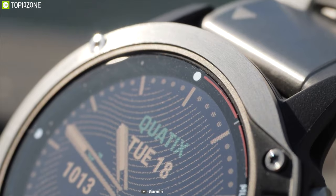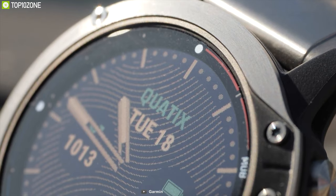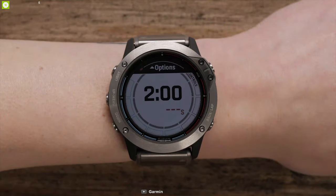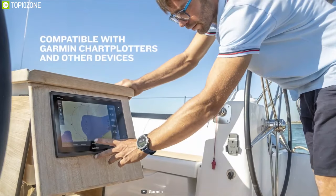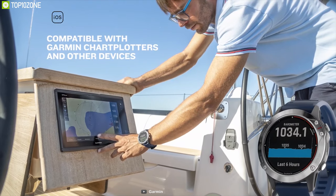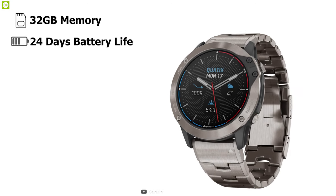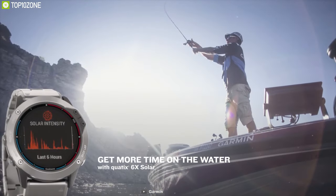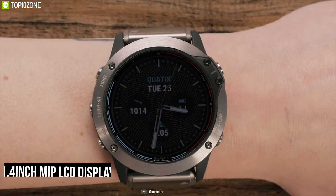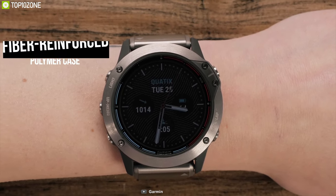Ever thought about a luxurious watch built for marine use? Meet the Garmin Quatix 6X Solar, a smartwatch with plenty of features for water lovers, ruggedized with salt-resistant titanium and designed for use on land or sea. Compatible with both iOS and Android, it has 32 gigabytes of memory along with up to 24 days of battery life. Built with a 1.4 inch MIP LCD display, it has a fiber-reinforced polymer case with power glass lens material.